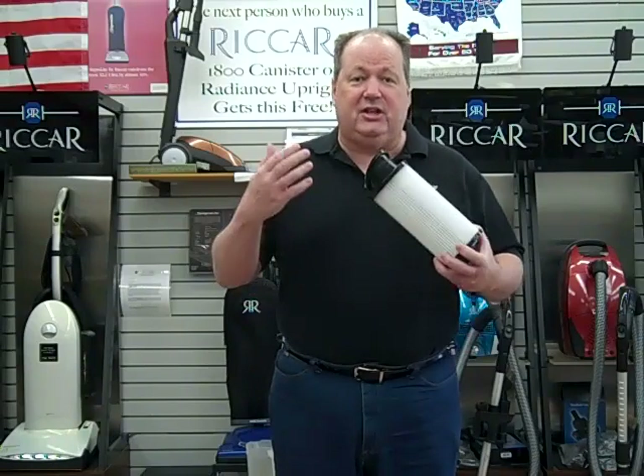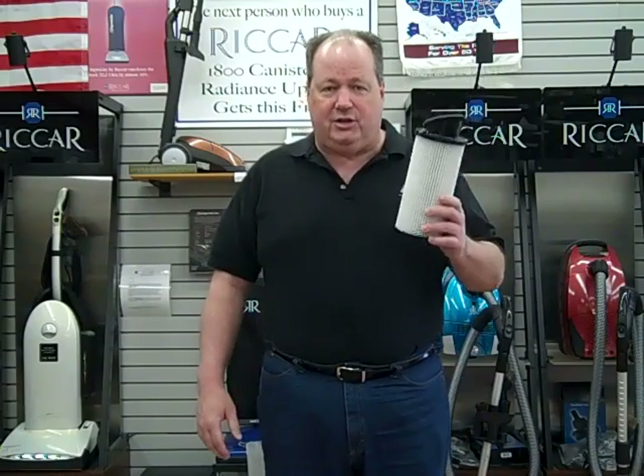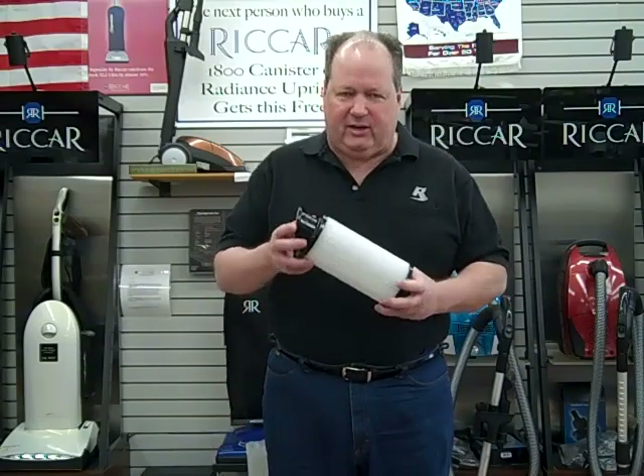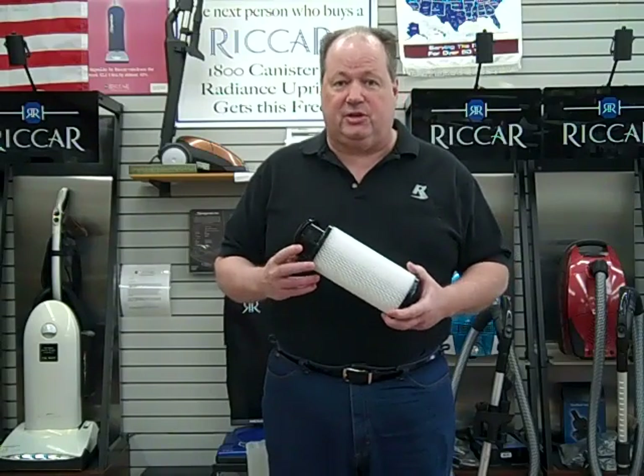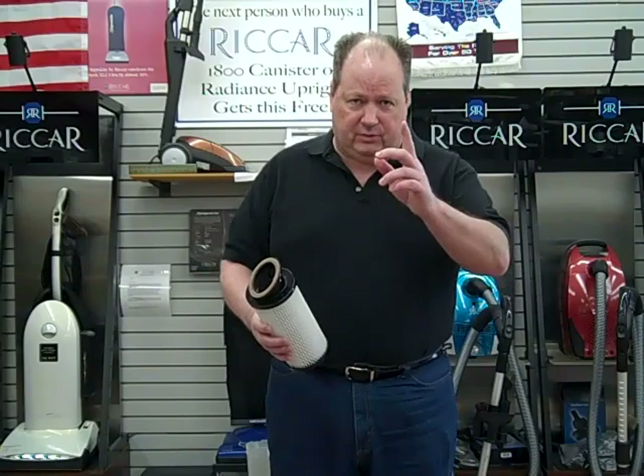It's also less expensive to use bags than to replace filters. This one, for example, is $29.95. If you have pets, change it maybe every six months; if you don't, maybe once a year — so about $29.95 a year. Most HEPA filters are all different sizes and shapes; the least expensive one we have is $19.95, the most expensive is $59.95. If you change this filter once a year, you couldn't possibly spend that much money in bags. So having bags saves you money.